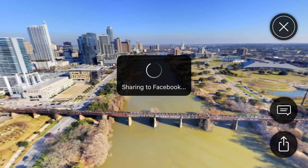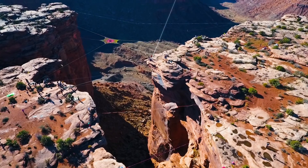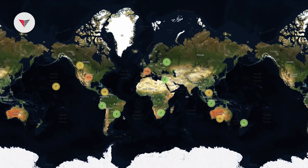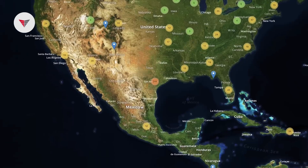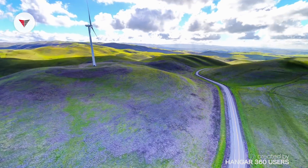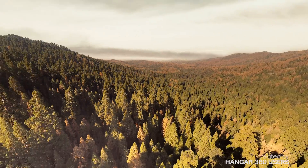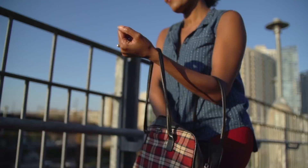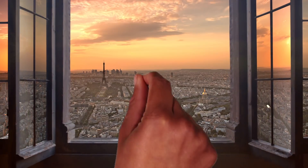Where you can share directly to Facebook. So anywhere you go you can capture, automatically process, and share a virtual experience with anybody in the world. Join a global community of Hangar 360 users. Wherever you go, Hangar 360 is the easiest way to create compelling aerial content.